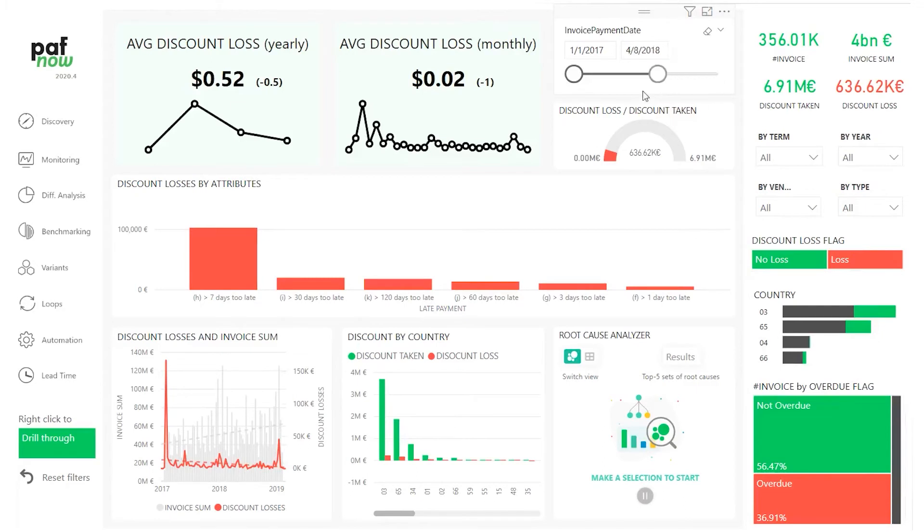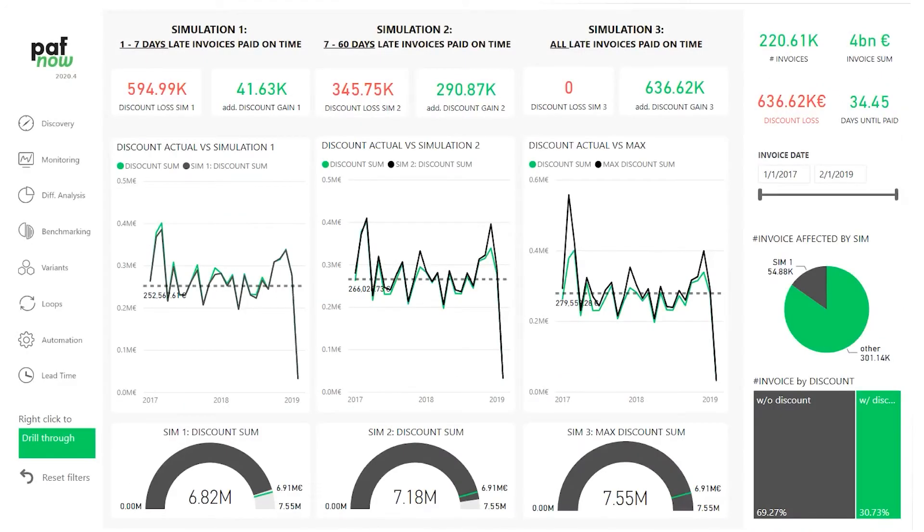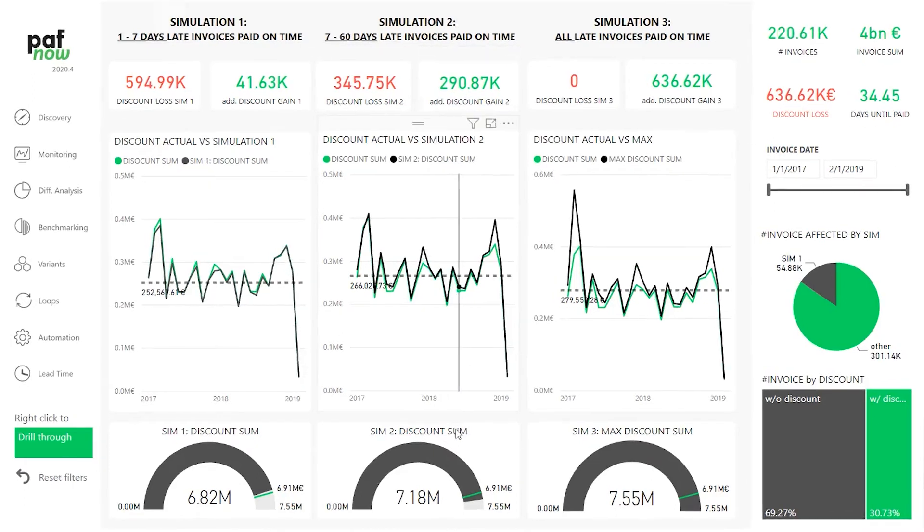Pafnob P2P Content Pack provides you a detailed analysis on your discounts. It tells you how much discount you have taken, what your discount potential is, and what percentage you've lost. It also simulates different payment scenarios that help you narrow down to the most critical window of your invoice payments. This way, you can improve your discount potential as well as maximize your working capital.